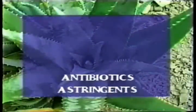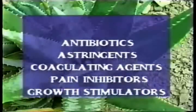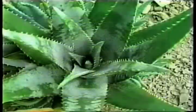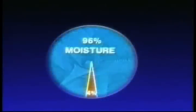In the modern world, scientists have found that the aloe plant is a diverse mixture of antibiotics, astringents, coagulating agents, pain inhibitors, and growth stimulators. It appears to control a wound hormone that accelerates the rate of healing of injured tissue — and not just externally but internally as well. Aloe Vera is 96% water. The remaining 4% contains over 200 nutritional components, like polysaccharides, vitamins, minerals, enzymes, and amino acids. These act in concert to impart aloe's wide-ranging healing power.